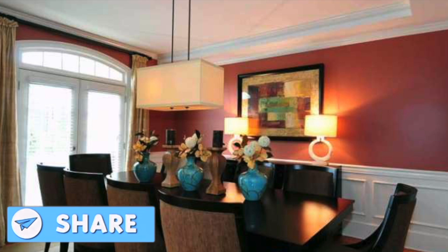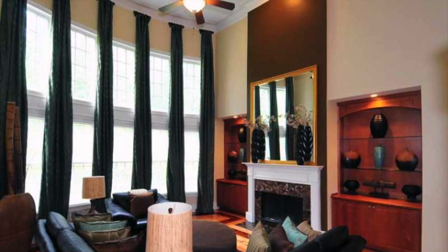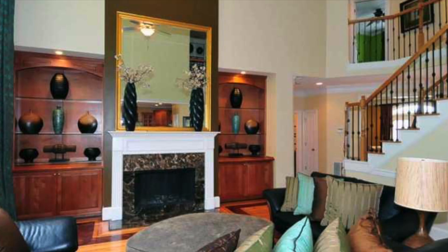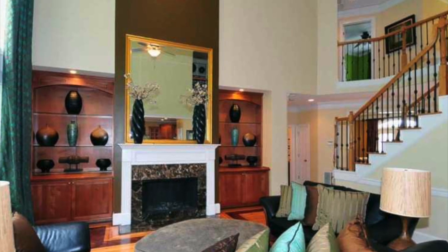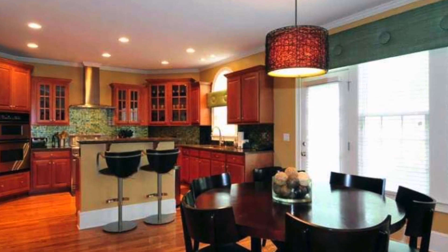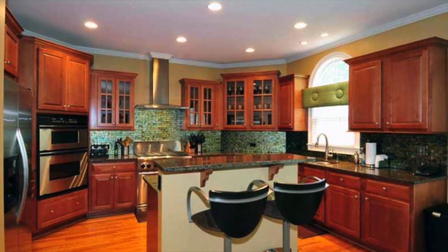There is over $200,000 in top-notch upgrades that include a gourmet kitchen with a custom-fit gas range and oven, double ovens, microwave, and glass tile work. Also with walnut inlaid floors, custom-built shelves throughout the house, and custom window dressings included in the purchase. A master with custom flooring, sitting room, and a large secret office.